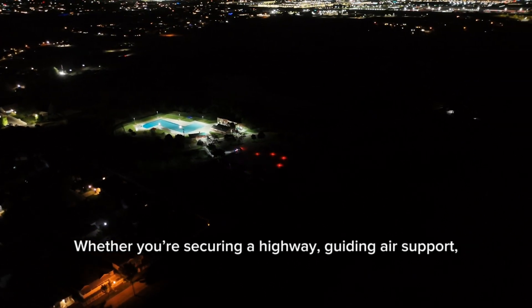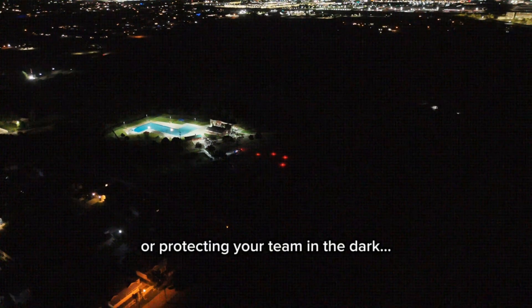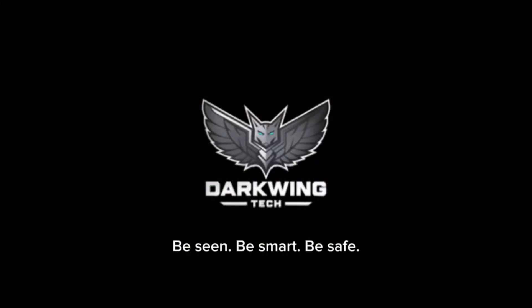Whether you're securing a highway, guiding air support, or protecting your team in the dark — be seen, be smart, be safe.